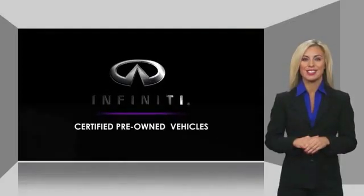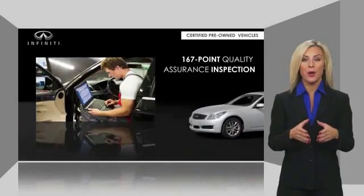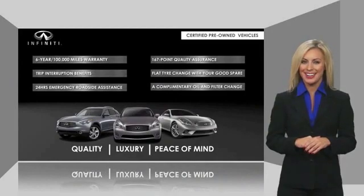Infiniti QX80 maintains exclusive requirements for our certified pre-owned vehicles. With warranty, roadside assistance, and a thorough inspection, you can have complete peace of mind. Ask your dealer for details about the Infiniti certified pre-owned vehicles.